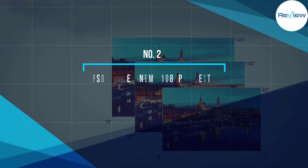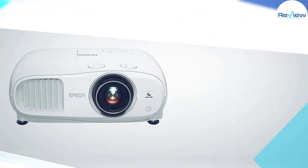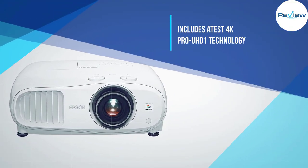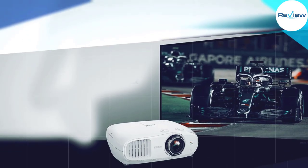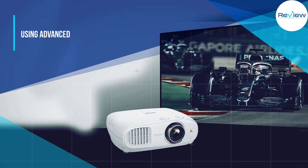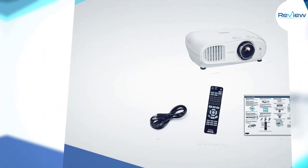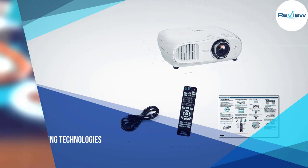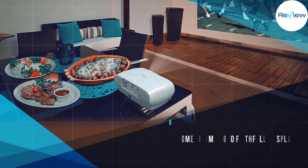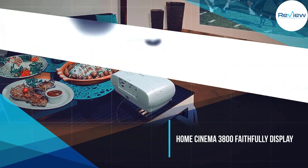Number two: Epson Home Cinema 3800 4K Projector. Whether you're watching sports, streaming a movie, or gaming, this Epson projector delivers pristine 4K content with incredible brightness, image mapping, and color accuracy. Epson says it uses an advanced pixel-shifting technology for a better 4K experience with less banding or blurring. Their 3LCD technology displays 100% of the RGB color gamut.